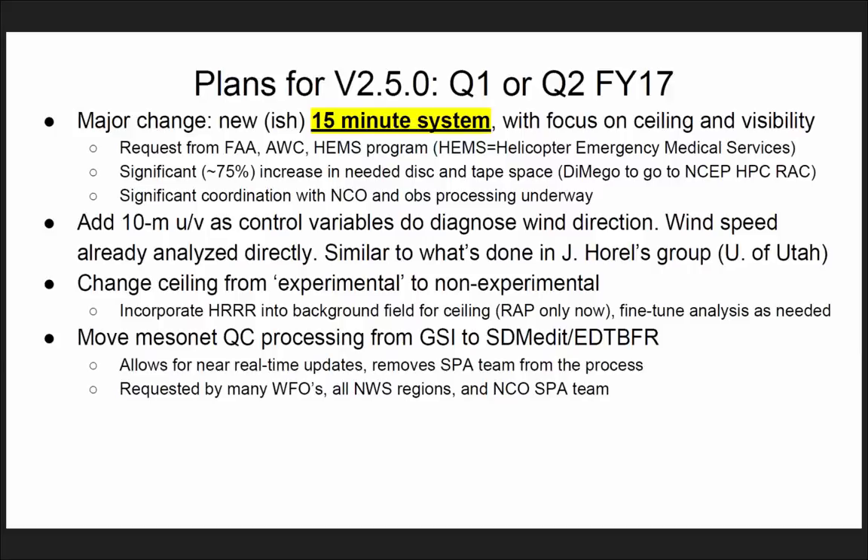This is Jeff from Central Region. I do think this is more than just a helicopter requirement. This is tied into situational awareness on the National SSD team, into digital aviation services in general. We really have to have more frequent fields of ceiling and visibility than hourly in order to transition the TAF program into one driven by digital aviation services. Even 15 minutes is arguably not enough.